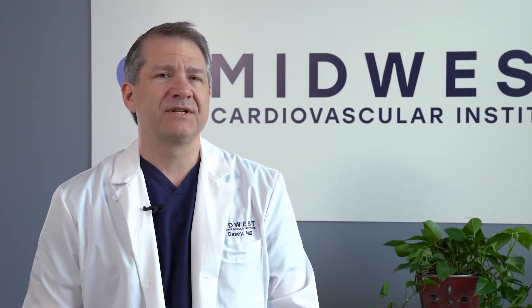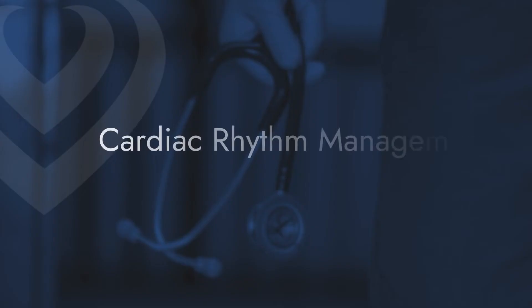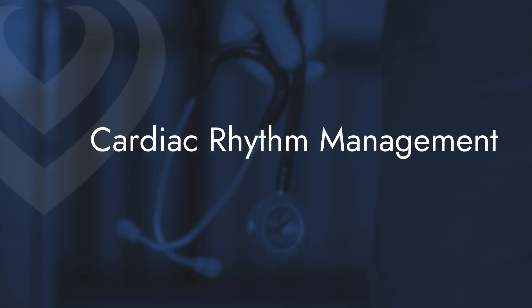Patients will present to us with symptoms we call palpitations, or they'll describe skip beats, jumps, or a pounding in the chest. Sometimes they'll have dizziness, lightheadedness, fatigue, or shortness of breath. Chest pain is also possible, and patients can even have episodes where they faint or lose consciousness.